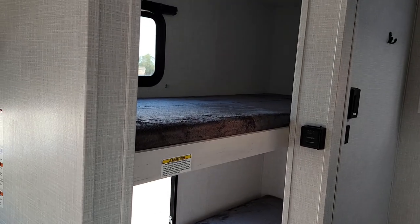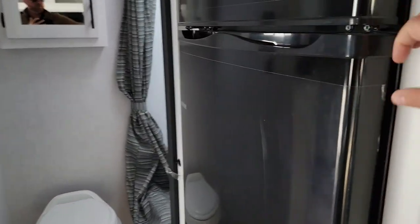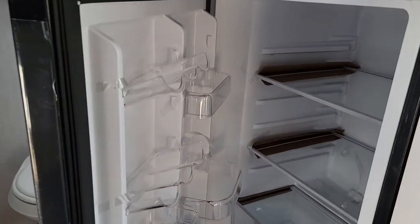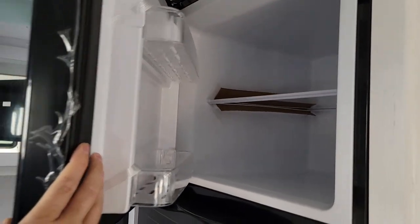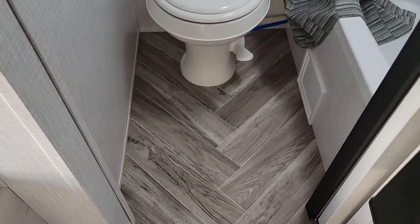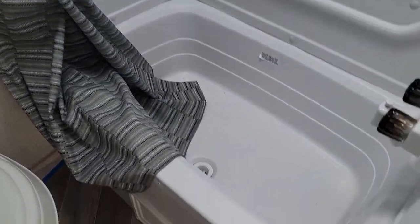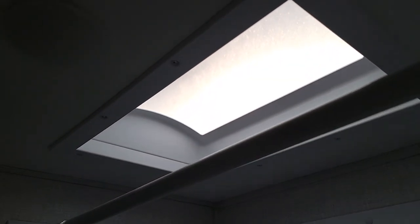The single over single bunk bed — that bunk does lift up too for more storage. You have a 12-volt refrigerator, very big, gonna be 11 cubic feet. Got a medicine cabinet with the vanity mirror there. Plenty of space around your toilet. Sliding pocket door for privacy. And then you'll see you have your corner tub with the big skylight — so if you're tall, it shouldn't be much of an issue.